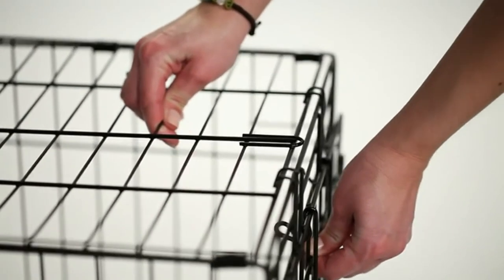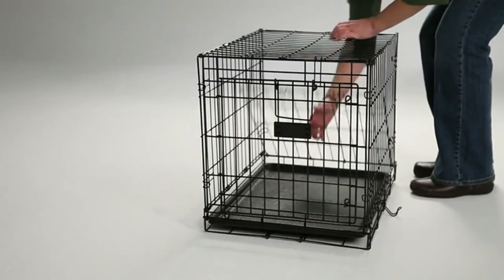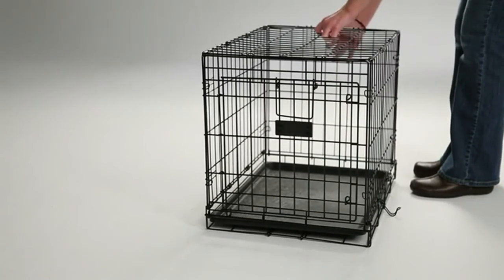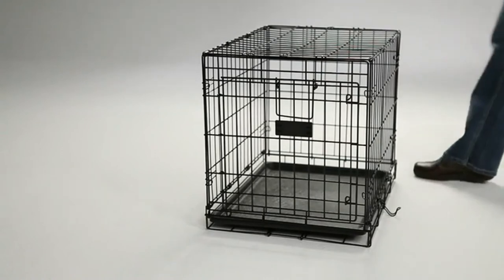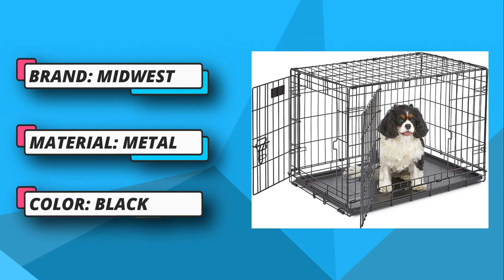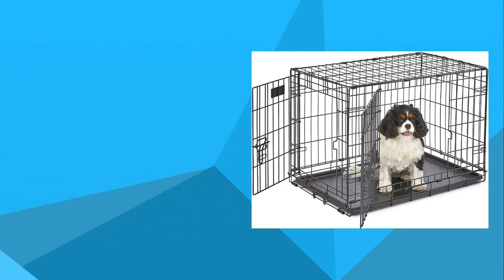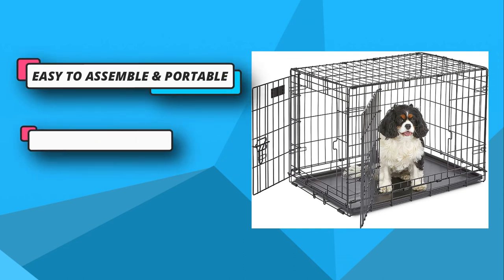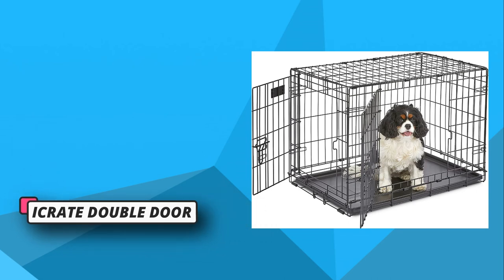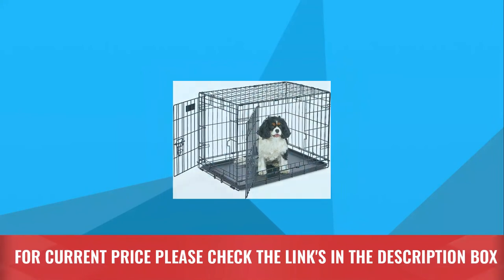The divider panel included in the dog crate can easily expand with the development of your dog. When you're away from home, this crate will become a safe place for your dog to rest, and your home stays safe as well since your dog won't be able to ruin anything important. The company has installed a heavy-duty slide bolt that firmly latches to lock the dog inside. The crate takes seconds to set up, needs no tools for assembly, and can be folded to carry on trips. For current price, please check the links in the description box.